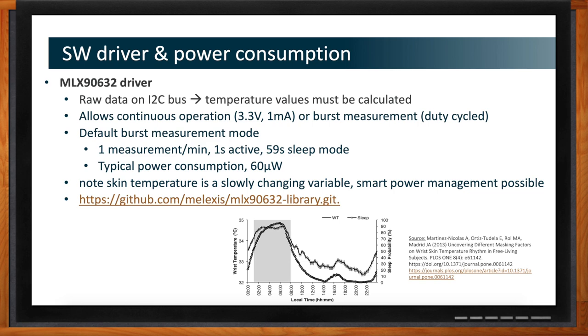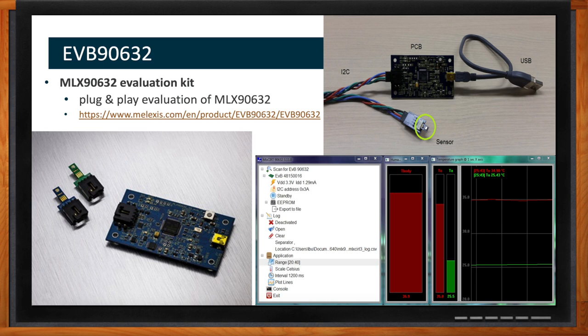We do have an evaluation kit — the EVB90632. It comes with a couple of chips already installed, a USB connector, and GUI software you can run on your PC. Just plug it in, load the software, and you can configure centigrade or Fahrenheit, measurement speed, accuracy, time averaging, and temperature scale limits. There are a variety of levers and knobs to play with inside the development kit.